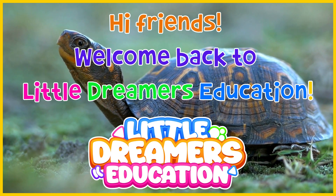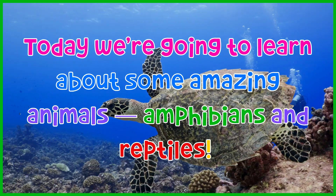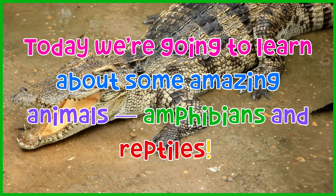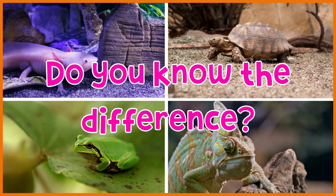Hi friends, welcome back to Little Dreamer's Education. Today we're going to learn about some amazing animals, amphibians and reptiles. Do you know the difference?